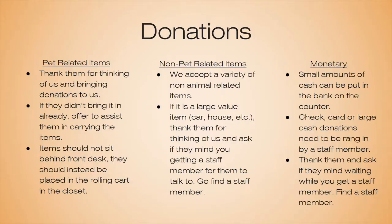If someone comes in interested in donating pet-related items such as food or toys, we always want to thank them for thinking of us and for bringing donations, because we use so many and couldn't do what we do without the community's help. If they haven't brought it in already, offer to assist carrying the items. Items shouldn't sit behind the front desk — there is a rolling cart in the closet behind the front desk, and the suite keys unlock the door.